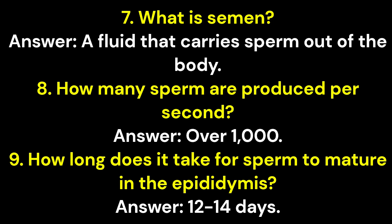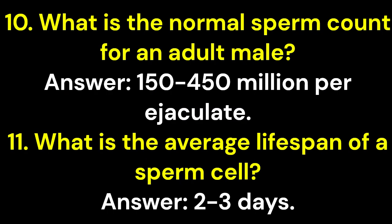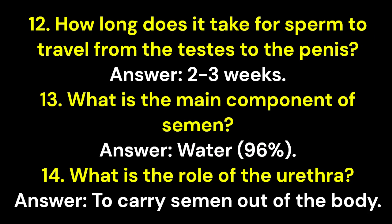Question 9: How long does it take for sperm to mature in the epididymis? Answer: 12–14 days. Question 10: What is the normal sperm count for an adult male? Answer: 150–450 million per ejaculate. Question 11: What is the average lifespan of a sperm cell? Answer: 2–3 days. Question 12: How long does it take for sperm to travel from the testes to the penis? Answer: 2–3 weeks.